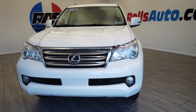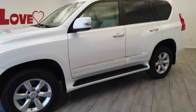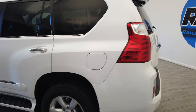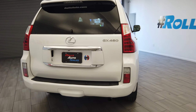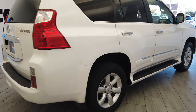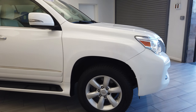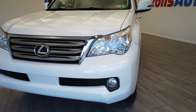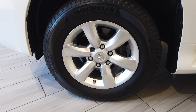Hey, this is Nick from Rolls Auto. This is our 2012 Lexus GX460 — a very nice white on beige leather interior. We have nice factory tint, nice running boards, fog lights in the front, and nice wheels from Lexus.